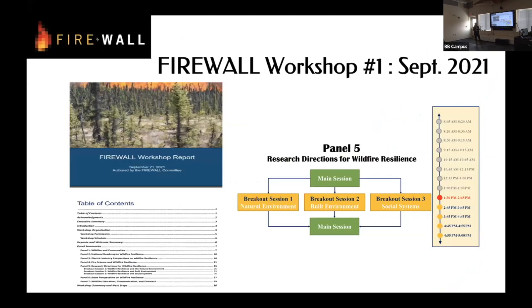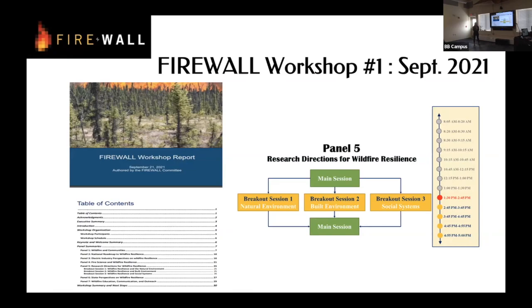After the first period, they held a workshop in 2021 — available to watch online with a report available. It consisted of three sessions: the first about the natural environment, the second about the built environment, and the third about the social system. About a hundred people attended, from academia, utility companies, and politicians, to just people from all across Alaska to talk about wildfire and what we can do.